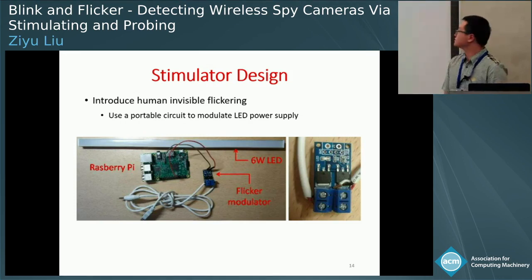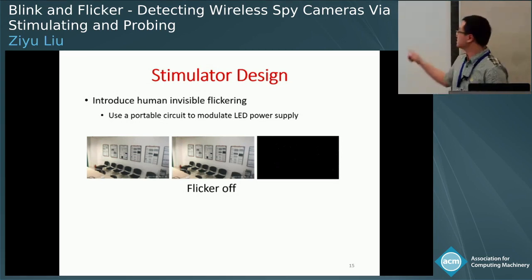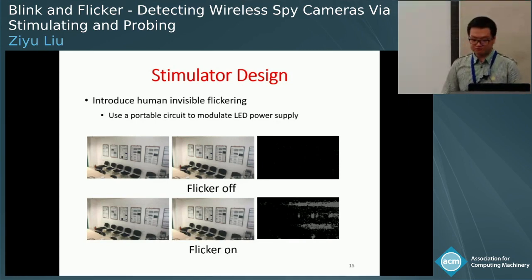The stimulator of Flickr leverages human-invisible flickering. It employs a portable circuit to harness a daily-used LED, switching the LED power supply at a very high frequency to introduce flickering. In the example shown, the stimulator is integrated with a commodity LED and a Raspberry Pi controls the circuit to regulate flicker frequency. This figure shows the effect of flickering on two consecutive pictures captured by the camera. When there is no flicker, the two consecutive pictures are almost the same. When flickering is on, even though the two pictures seem the same to bare eyes, there is a large number of different pixels.